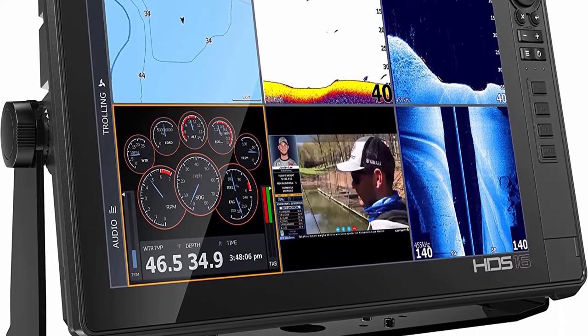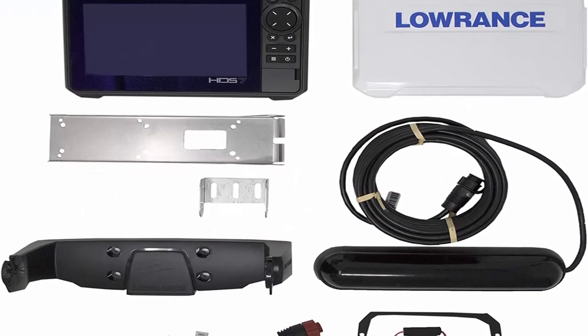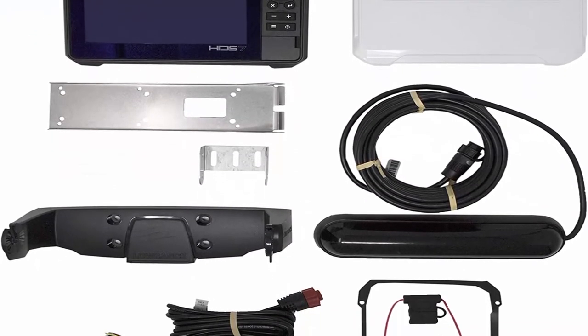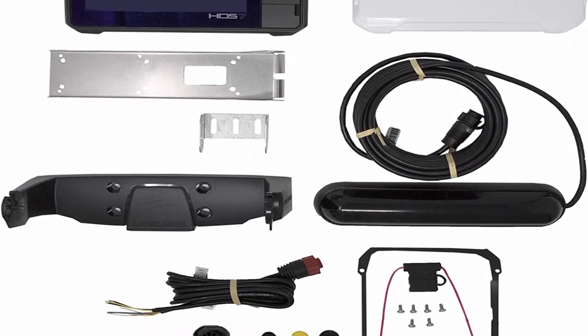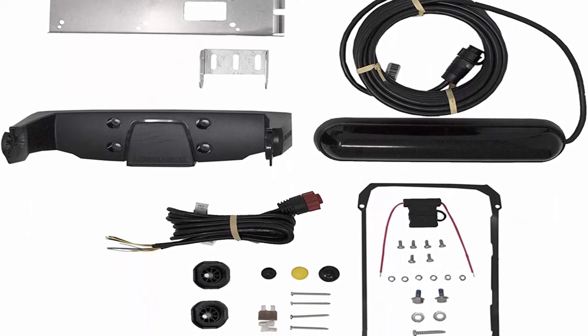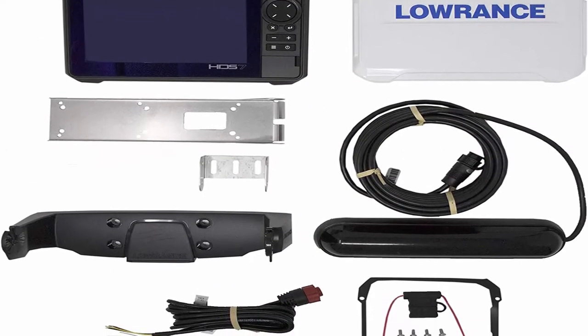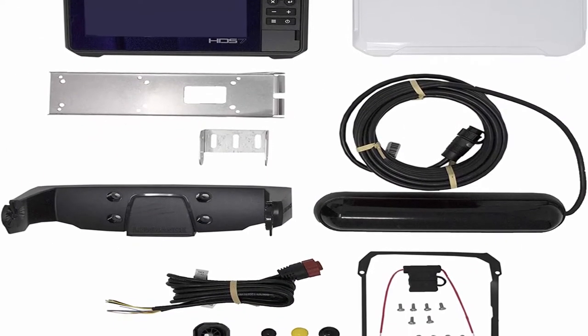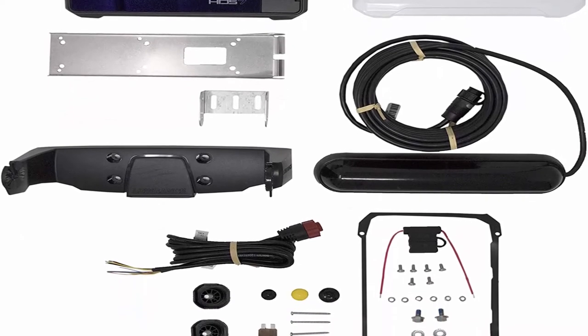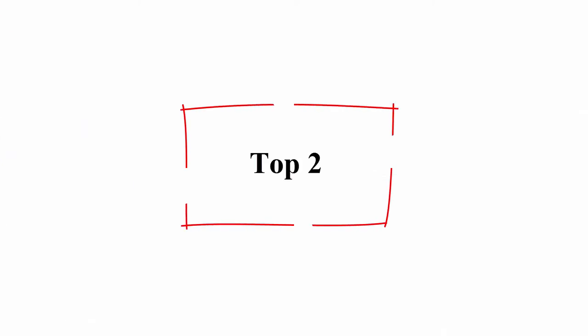Dual-Channel CHIRP Sonar: never miss targets when viewing two CHIRP channels at the same time. Keep favorite high CHIRP frequency visible for increased target separation close to the bottom or in tight schools. Easy routing: navigate faster with automatic route planning that auto-plots the shortest and safest course based on a boat's draft, beam, and height, creating a route around fixed hazards. Requires C-Map Max N Plus charts, Navionics Plus, or Navionics Platinum charts.